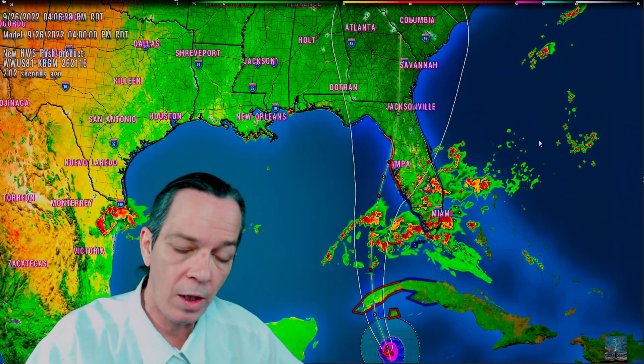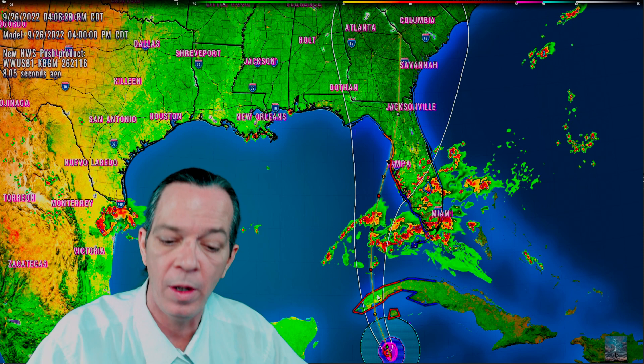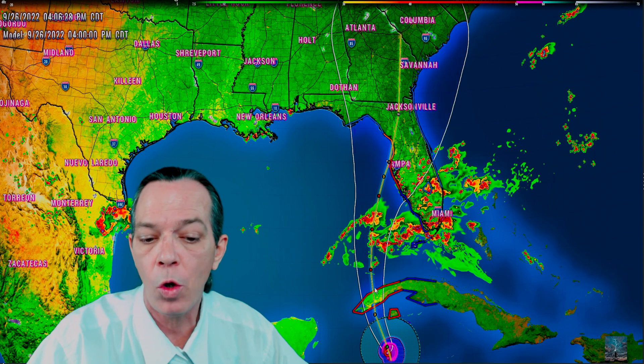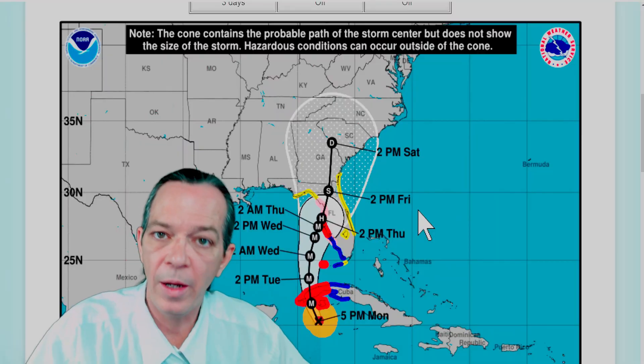What happens with this storm all depends on what it does on Cuba. When it comes off of Cuba, if it wobbles to the west then it's going to go a little bit further to the west; if it wobbles to the east it's going to take that sharp turn to the east. I'm showing that it's still going to be weakened down by shear and dry air right before landfall — just going fast and then hitting the brakes.